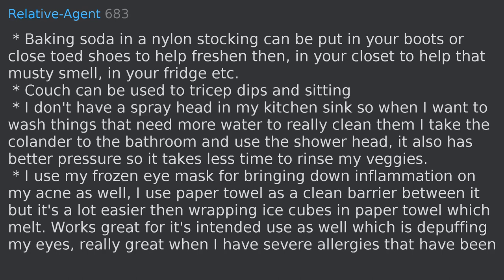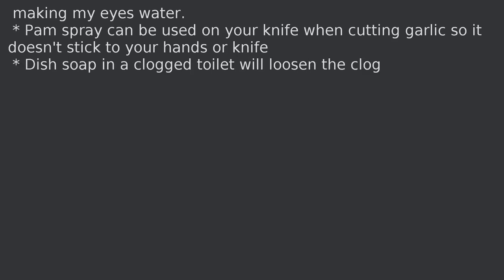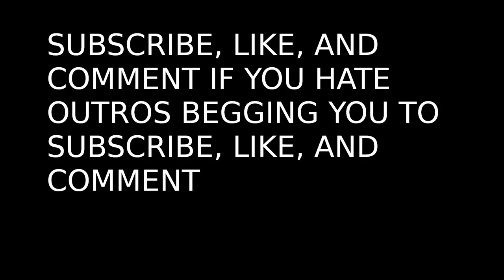PAM spray can be used on your knife when cutting garlic so it doesn't stick to your hands or knife. Dish soap in a clogged toilet will loosen the clog.